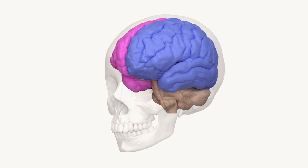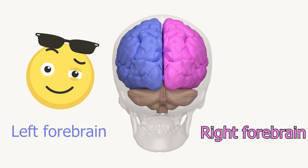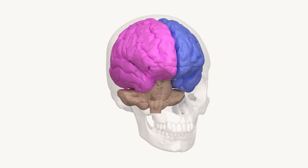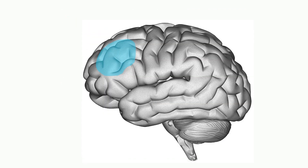One pattern that seems to pop up again and again in the neuroscience of positive emotions is the idea that the left forebrain is more strongly associated with positive feelings, while the right is more concerned with negative feelings. While this doesn't hold for all brain regions, it does seem to be true for parts of the prefrontal cortex — especially the left dorsolateral PFC.